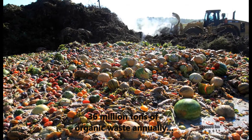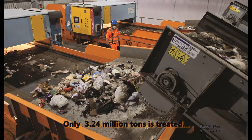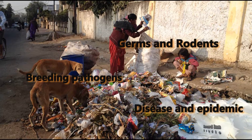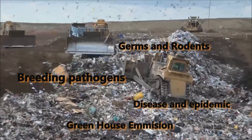In India, out of 36 million tons of organic waste that is generated annually, only 3.2 million tons is treated. This waste creates environmental problems like breeding pathogens, germs and rodents, hence spreading disease and epidemics along with greenhouse gas emissions due to waste disposal sites.